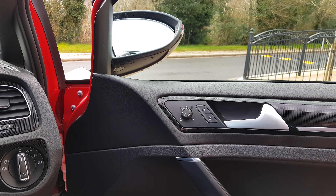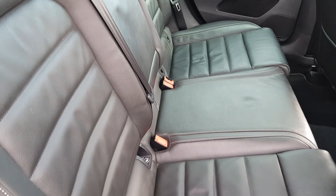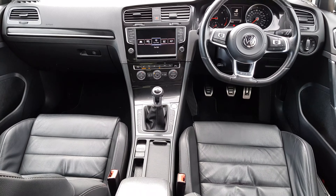We do have the upgraded exhaust system, which is a lovely feature on the car. Moving into the back, we have the ice-effect trim. Looking at the leather in the front, it's lovely and clean.